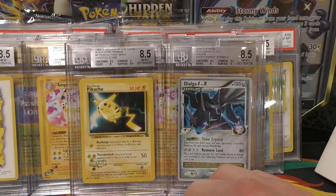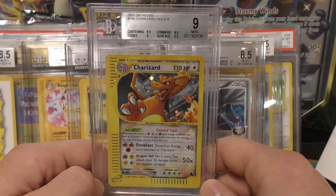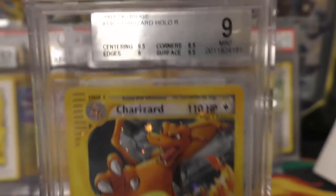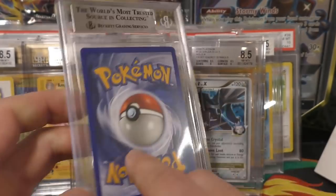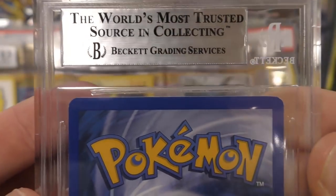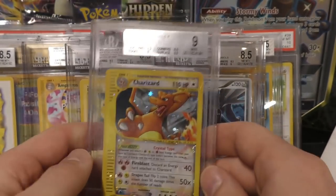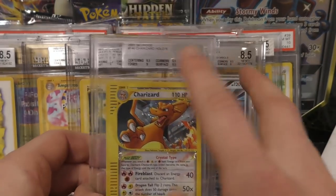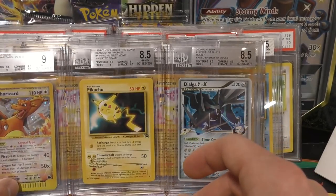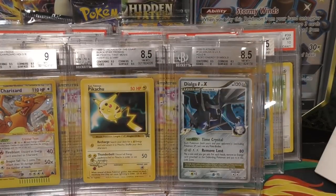These next three cards were all PSA 8 before I submitted them — I thought the grade was kind of tough. First we have a Crystal Charizard. Before it was a PSA 8; now it's got centering 9.5, edges 9, surface 9.5, and corners 8.5. The reason I think this got the 8 was because of the corners — you can see some whitening there. So it was a tough PSA 8, but it definitely upgraded to a 9 at BGS. I thought it was worth a shot just to see what would happen.